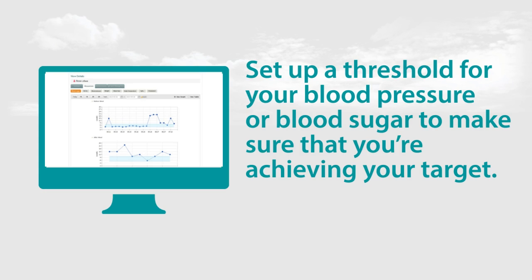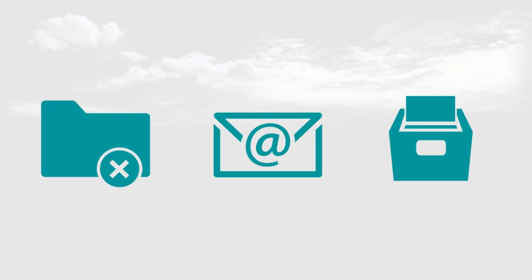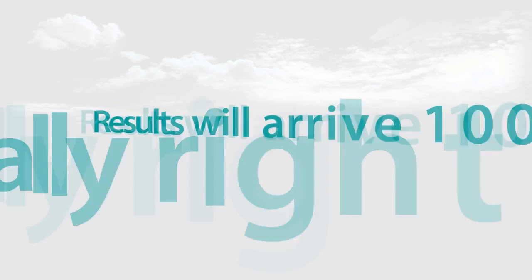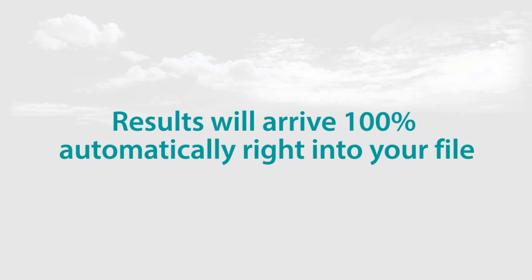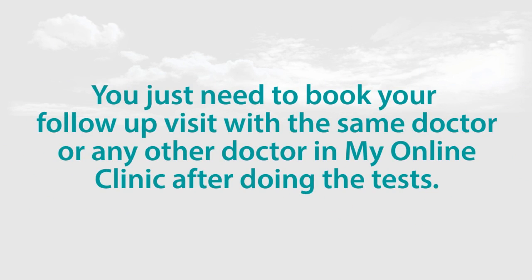Your results will be in your file as long as you choose to keep them there. You can delete your results, email them to whoever you like, and you can also make them visible to your doctor for your appointment. Your doctor can also request blood tests or radiology investigations such as X-rays. All the results will arrive 100% automatically right into your file. You just need to book your follow-up visit with the same doctor or any other doctor in My Online Clinic after doing the tests.